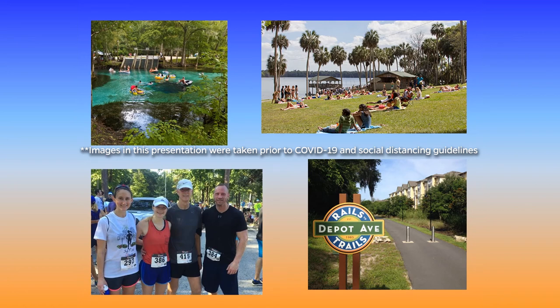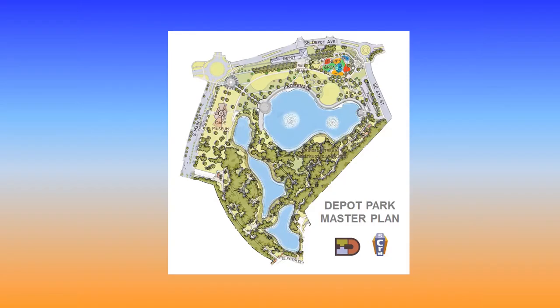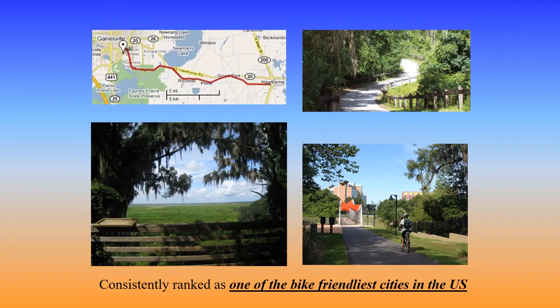We have multiple road races that happen throughout the year, and we also have a very well-developed rails-to-trails system that crisscrosses the city of Gainesville. All of the bike trails in the city converge on the Depot Park downtown, a fantastic outdoor recreation facility in close proximity with downtown. From the Depot Park area, you can take the Hawthorne Trail, a large rails-to-trails system that goes from the city of Gainesville out to the city of Hawthorne, approximately 16 miles away. Gainesville is consistently ranked one of the bike-friendliest cities in the United States.